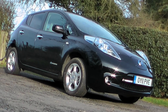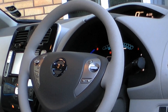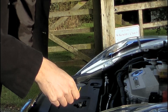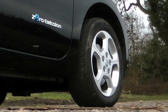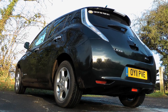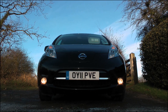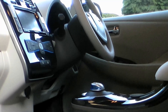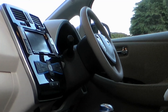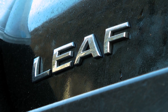So is the Leaf the way of the future? Well, quite possibly. The network of Ecotricity fast charging points at motorway services is expanding, and charging it will cost you a fraction of what you'd pay for petrol. It's not cheap to buy yet, but the government will currently contribute £5,000 towards your purchase. So in conclusion, when it comes to moving away from oil burners, with the Leaf, Nissan certainly seems to be on the right track.